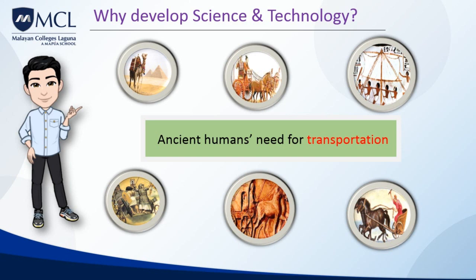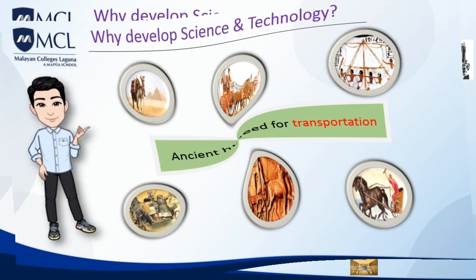Over time, people built more complex means of transportation. They learned how to harness various sources of power, such as wind, steam, and combustion, to move barges, ships, trains, automobiles, and airplanes. These new means of transportation required people to change their environments by building transportation infrastructure — the underlying system of public works designed to facilitate movement, like the roads we have today.